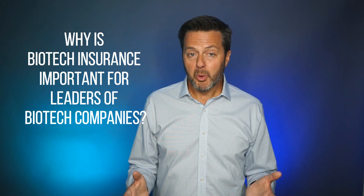Why is biotech insurance important for leaders of biotech companies? Let's connect this to you, the leaders of these companies. Why is biotech insurance so crucial for your business? First, biotech companies operate in a highly regulated and litigious environment. Any misstep or unforeseen event can lead to costly legal battles or regulatory fines. Insurance can provide a safety net to ensure that your company can weather such storms without crippling financial losses.